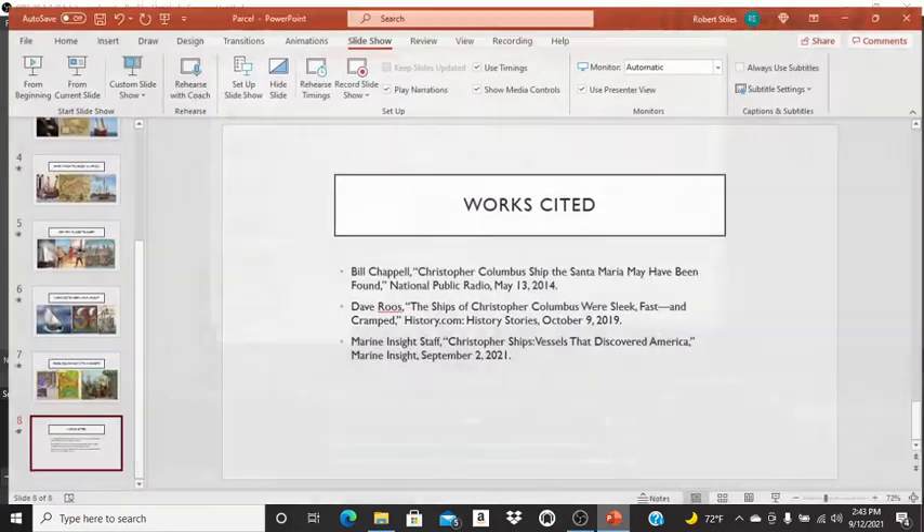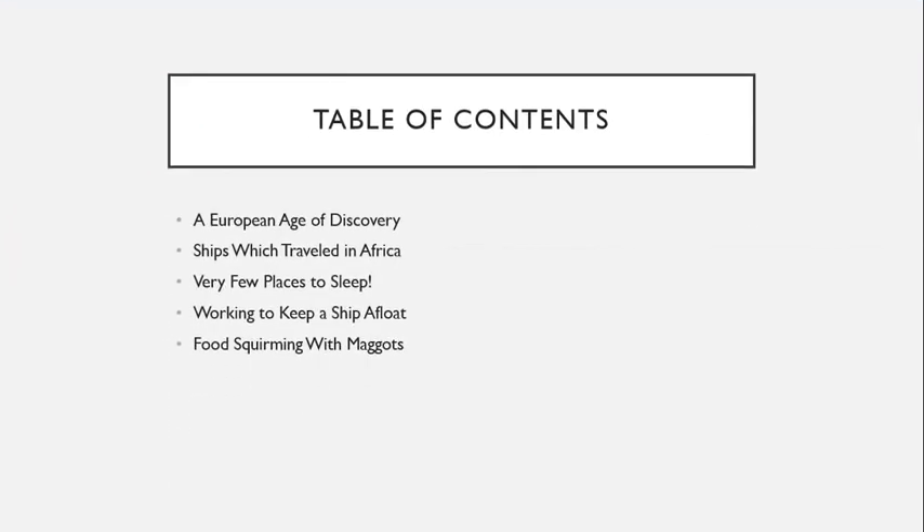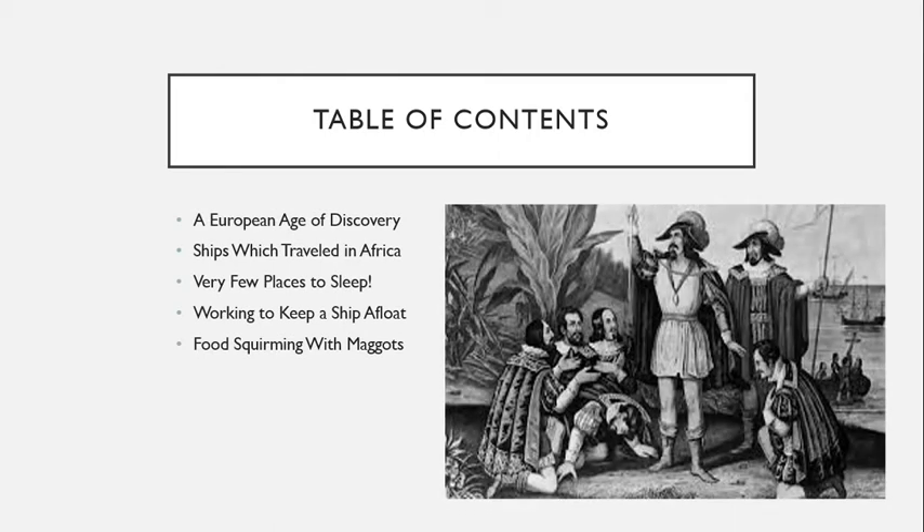Welcome to a Legendarium special about life on a ship during Christopher Columbus's era. In this special, we will talk about life, work, sleeping, and food on a ship during Columbus's era.